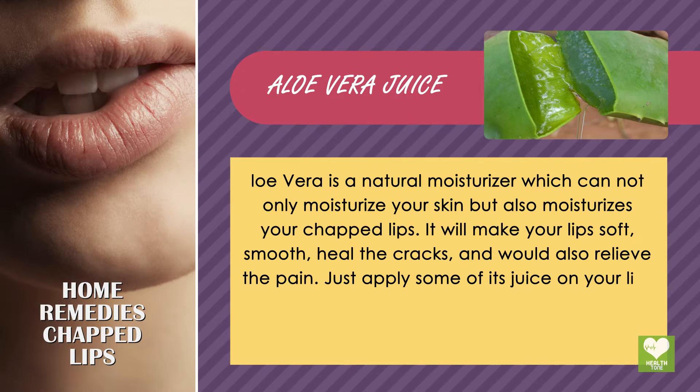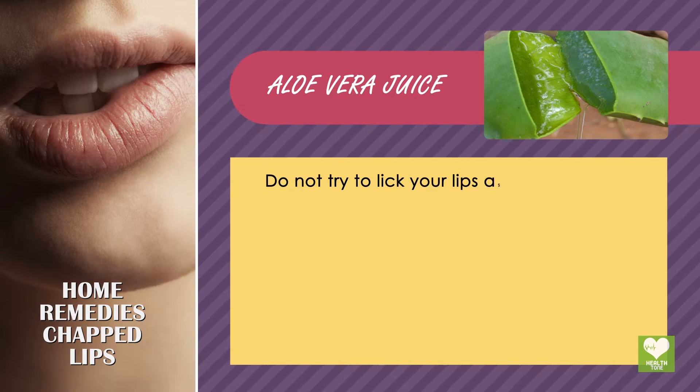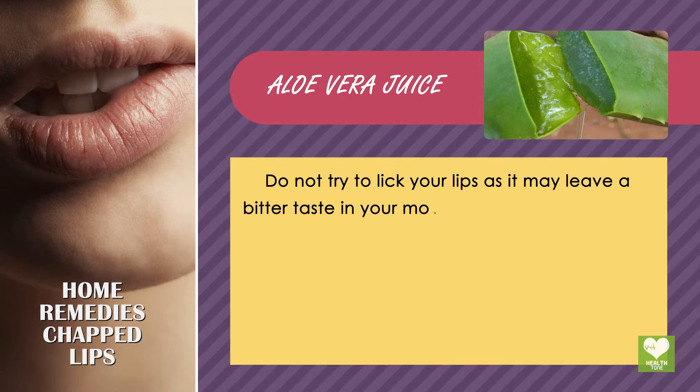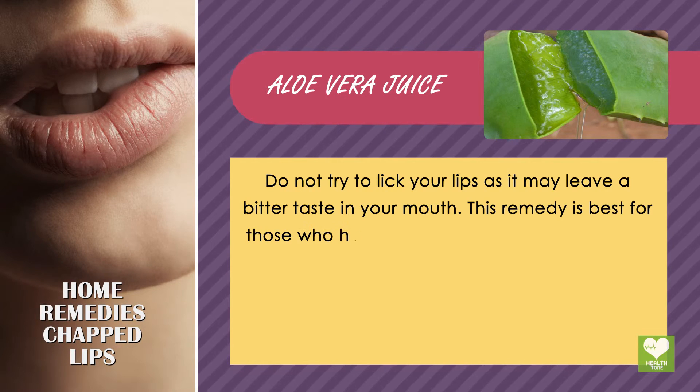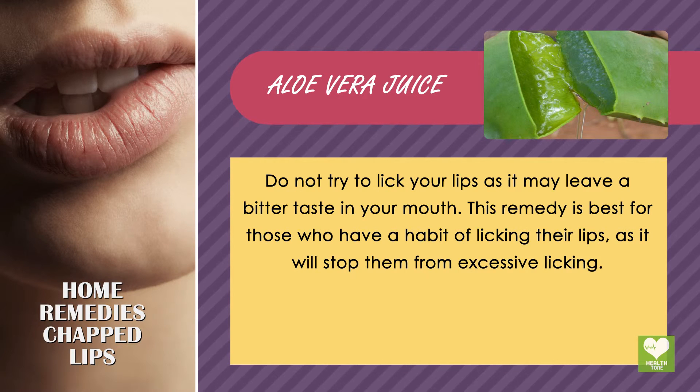Just apply some aloe vera juice on your lips twice a day. Do not try to lick your lips as it may leave a bitter taste in your mouth. This remedy is best for those who have a habit of licking their lips, as it will stop them from excessive licking.